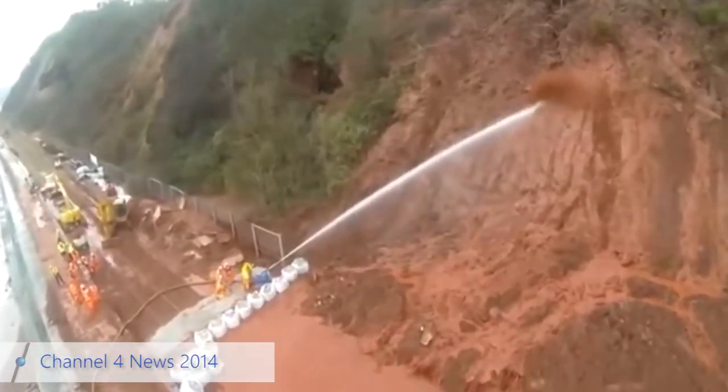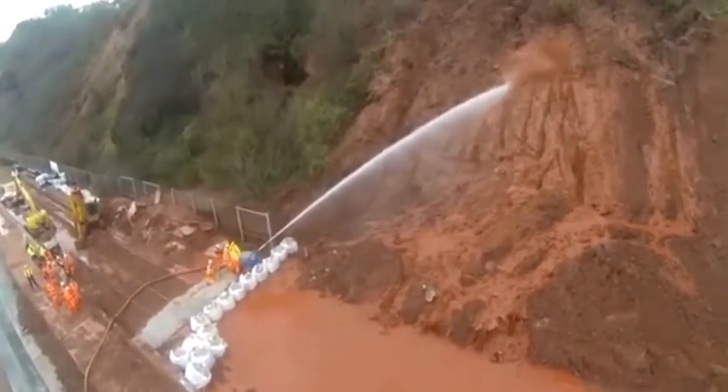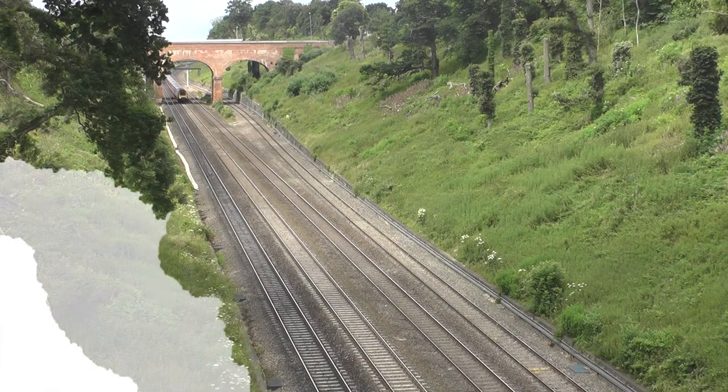Then the cliff at Tinmouth started to slip. Engineers used water jets to create a controlled landslide. This project couples some of the very latest technology,